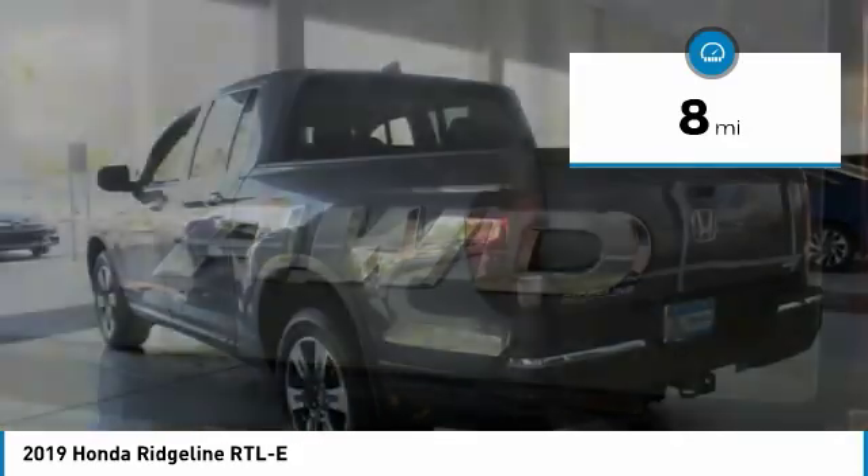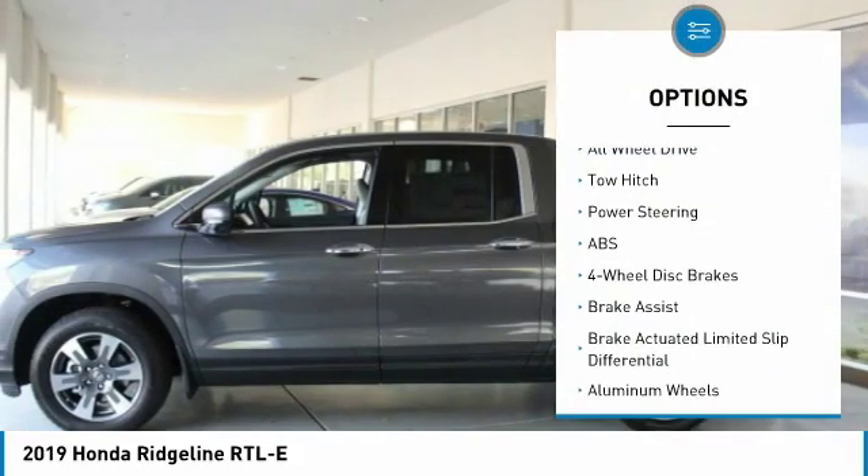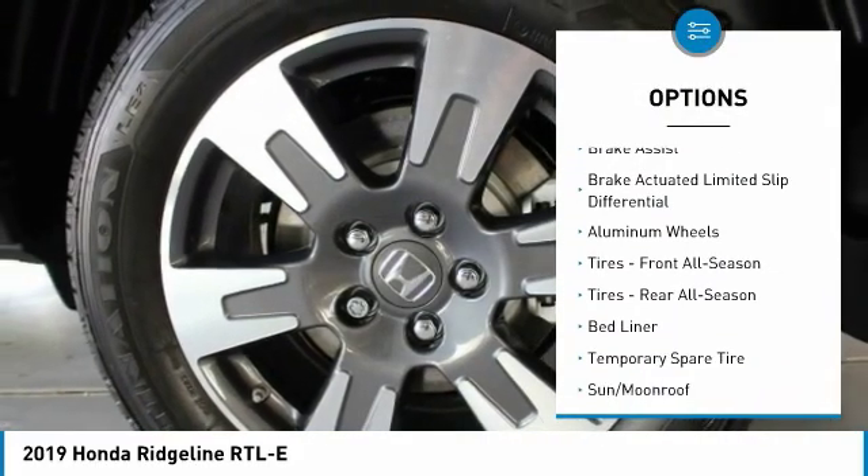This vehicle has less than 100 miles. Here are some of this vehicle's great options: power passenger seat, steering wheel audio controls, anti-lock braking system, and tow hitch.